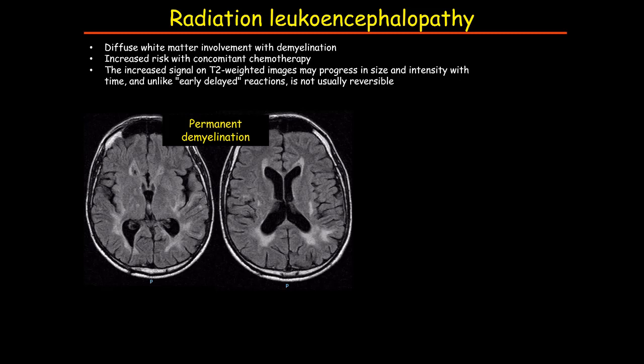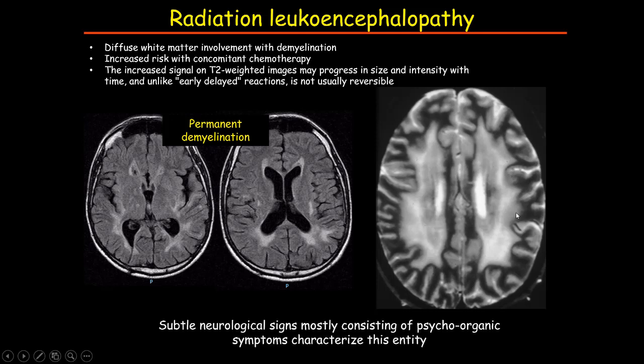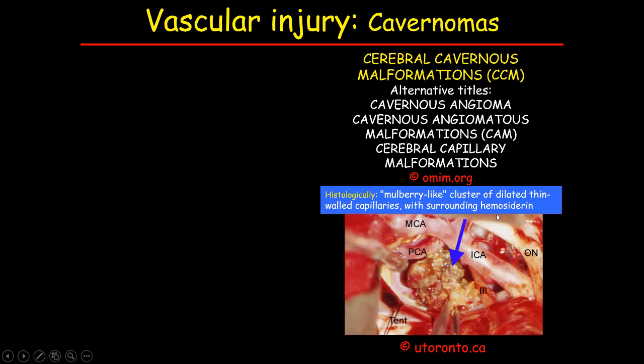Radiation therapy can also induce diffuse white matter injury with demyelination. If it occurs in the late delayed phase, this is permanent demyelination and can have a progressive course with extensive injury of the white matter. However, there is no clear correlation between the degree of white matter involvement and the clinical picture, and often there are very subtle neurological signs despite extensive involvement.